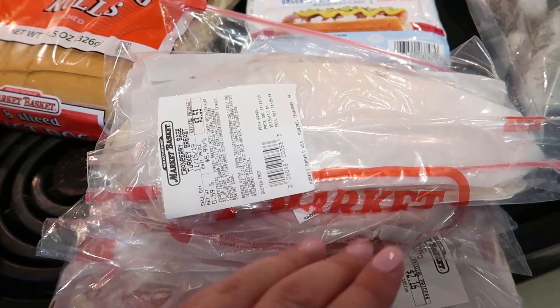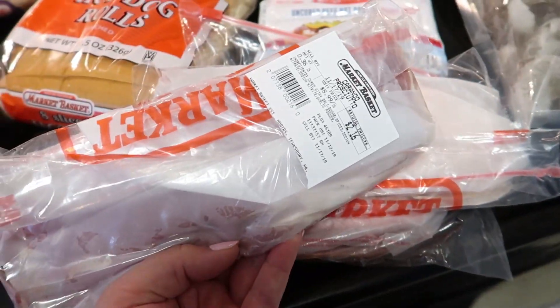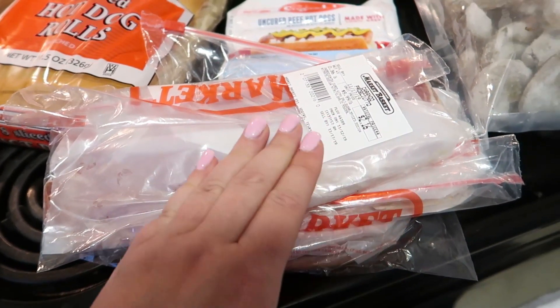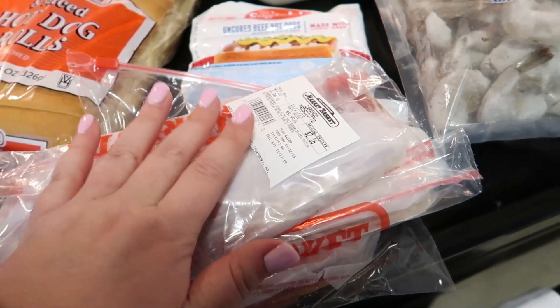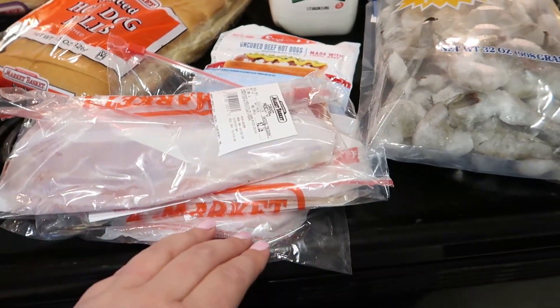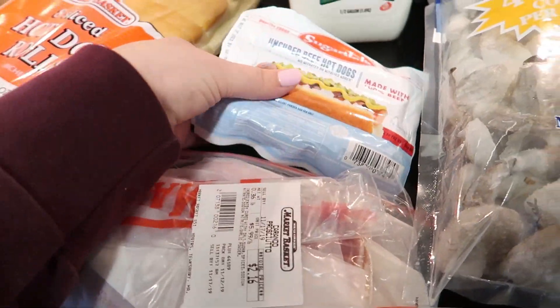I saw this and thought it was really interesting — it's cranberry sage turkey breast. I just got half a pound but that sounds really good for sandwiches for lunch throughout the week. Then I got my husband some prosciutto. He likes to put together little charcuterie boards sometimes — prosciutto, some crackers, grapes, and cheese for a little snack — so I just got him a little bit of that.